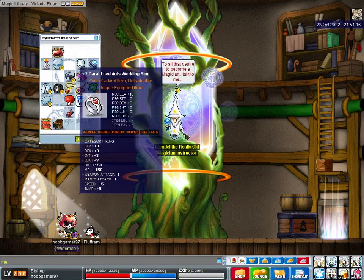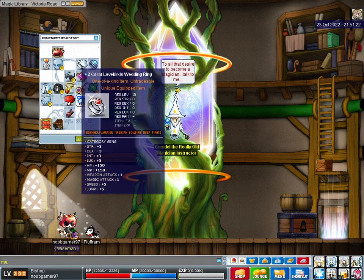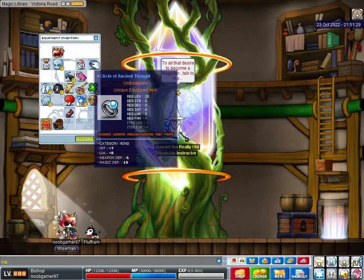The Valentine's Event Ring, the 2-carat Lovebirds Wedding Ring. That's 3 int, 3 luck, 1 magic attack. Circle of Ancient Thought, 7 int, 8 luck. I got pretty lucky getting a good one there.